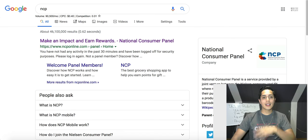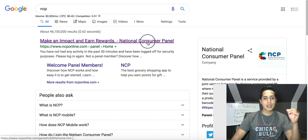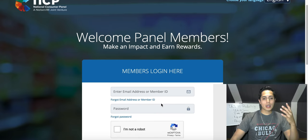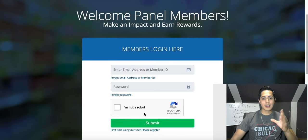The website we're gonna take a look at is called NCP, which is the National Consumer Panel. All you have to do is go on Google, type in NCP, and it's gonna be the first link that pops up. Go ahead and click on that and you're right in.